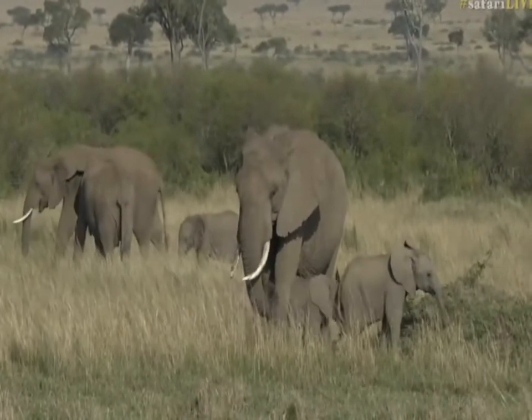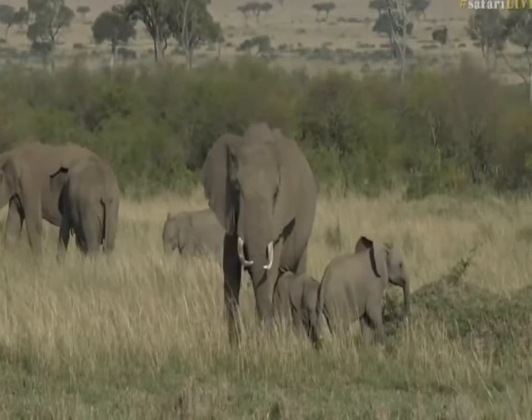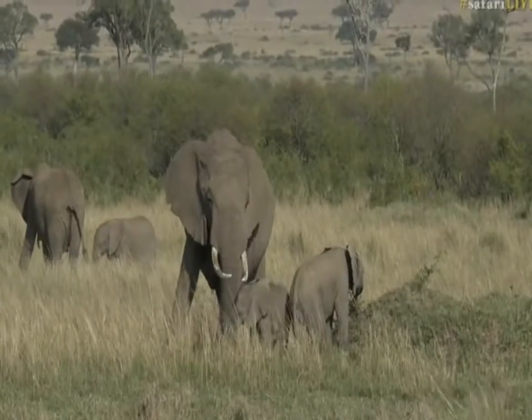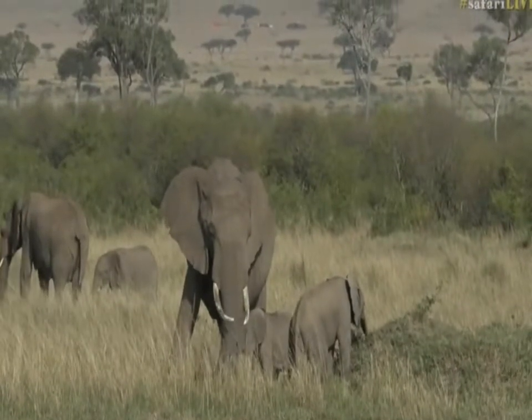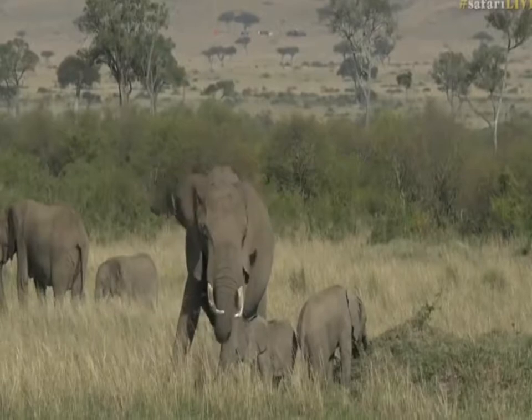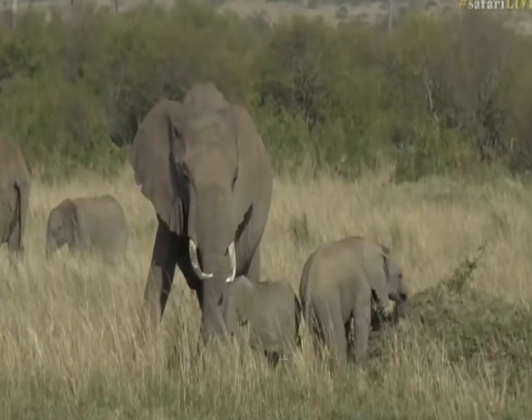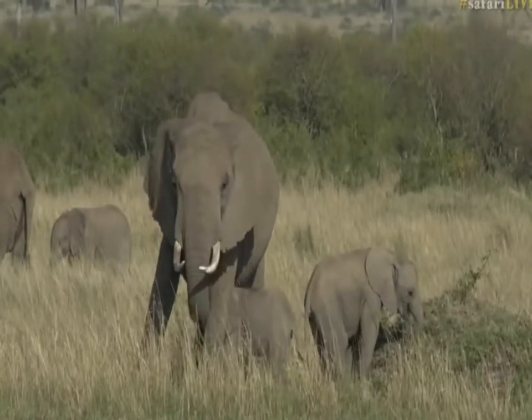Look at these two — mischief personified right there. One about six months younger than the other. Both little boys as well, so full of nonsense.